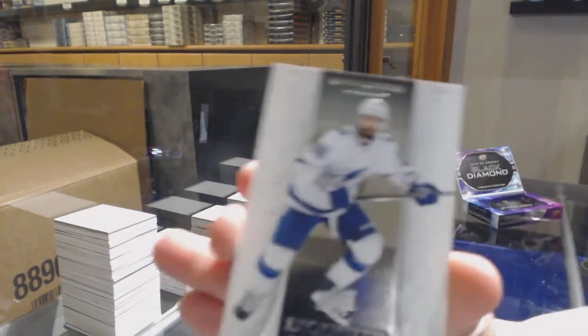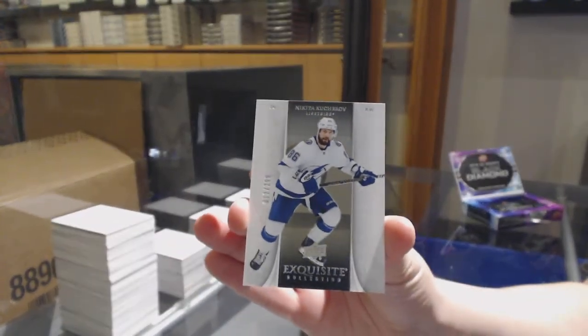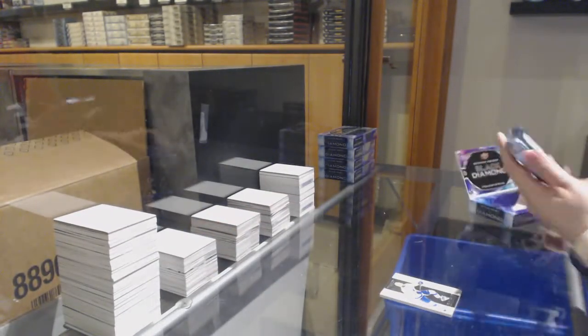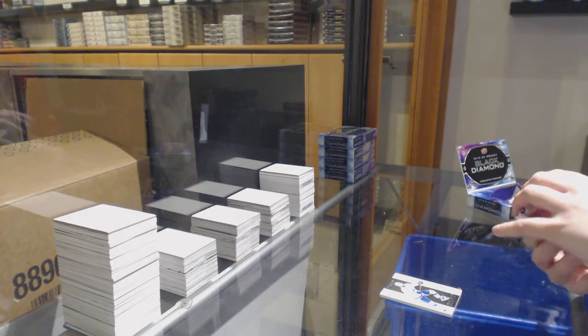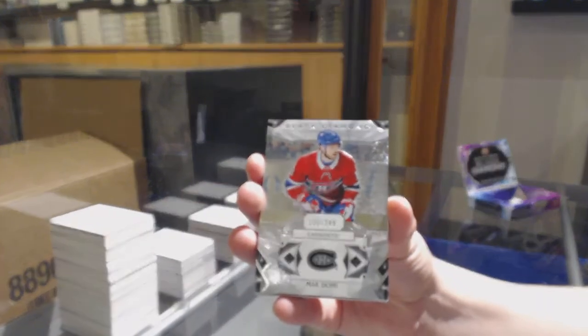We've got an Exquisite, number to 299, for Tampa — Nikita Kucherov. We've got number to 249 base for Montreal — Max Domi.